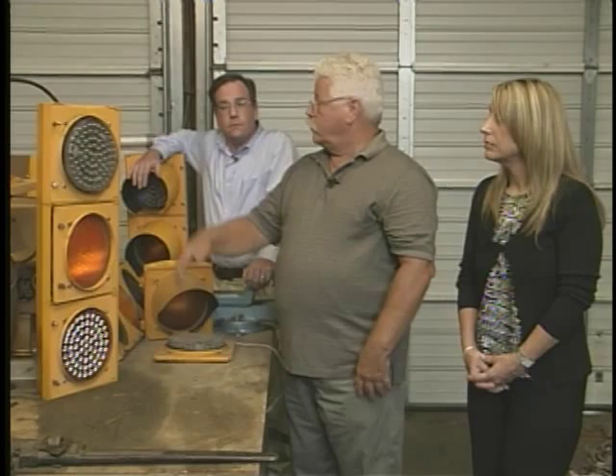I didn't realize how involved it was to install and maintain these, but now we know. Now we know. When we come back, we're going to answer some more of your questions, just like little Johnny Wafer's. Wait, you made him up. Stick around — you may learn something.